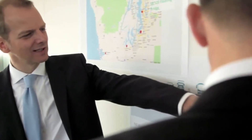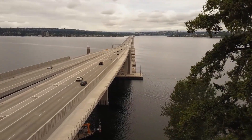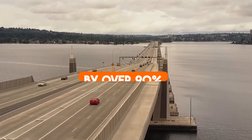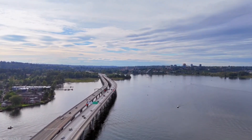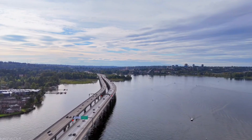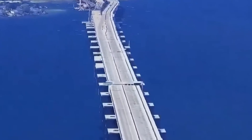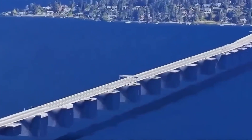The completion of the Evergreen Point Floating Bridge transformed this arduous journey into a swift, efficient commute. Crossing the lake now takes only 13 to 16 minutes, cutting travel time by over 90 percent. This remarkable reduction not only saved hours of daily commuting for thousands of drivers, but also revitalized the area, facilitating easier access to jobs, education, and services. The bridge has since become an indispensable part of the region's infrastructure.